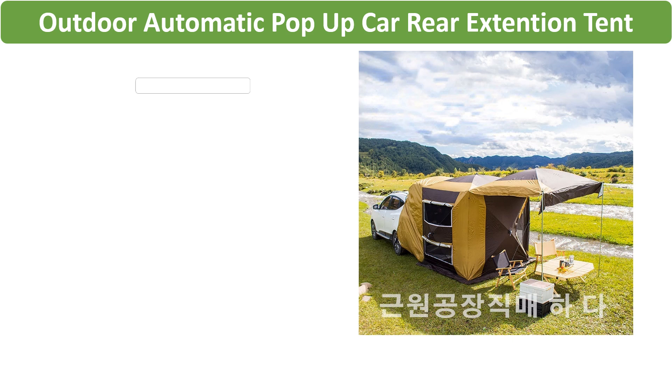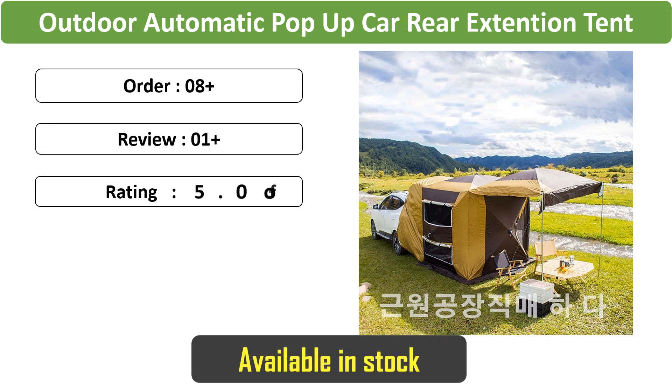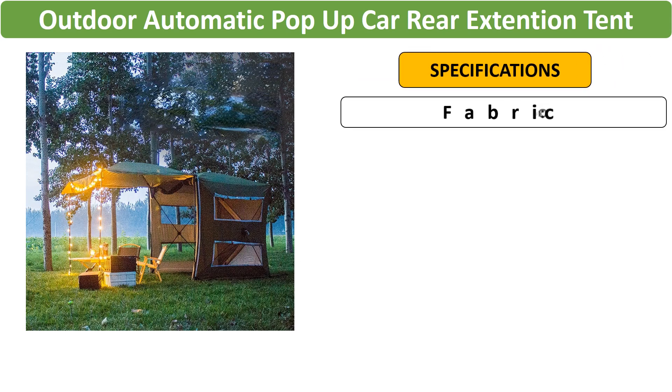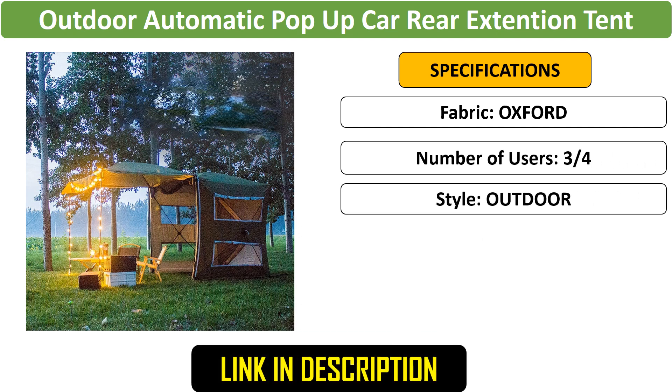Number 4: Pop-Up Car Rear Extension Tent — a 3 to 4 person camping tent that easily attaches to your car's rear. This automatic pop-up shelter offers shade and protection, making it ideal for camping, exhibitions, and outdoor events. Durable and easy to set up.